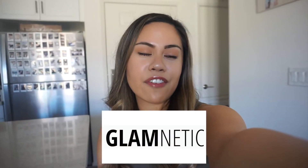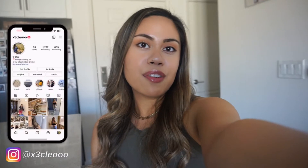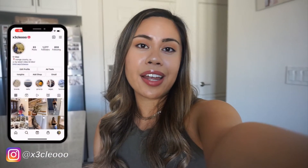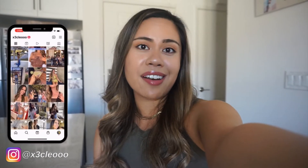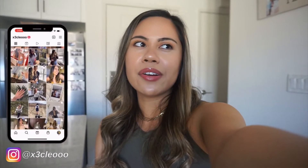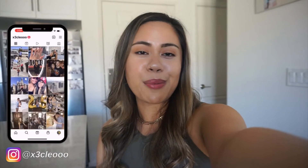Hi everyone, welcome or welcome back to my channel. Today's video is going to be another vlog, but before I get into today's video I want to say a huge thank you to Glamnetic for collaborating with me in this portion of the video. If you're not familiar with Glamnetic, they are a brand that sells magnetic lashes and now press-on nails. They actually went viral a couple of years ago, so I'm super honored to be working with them again.